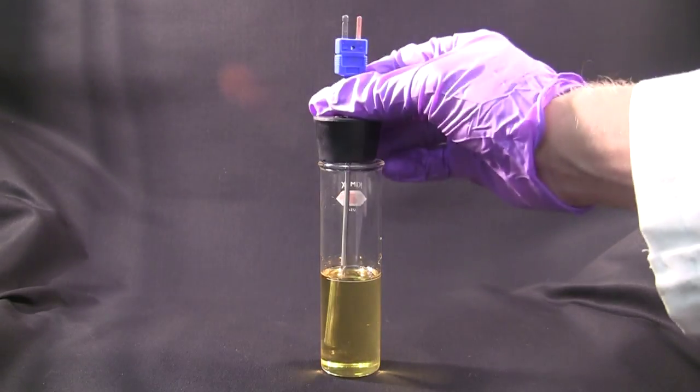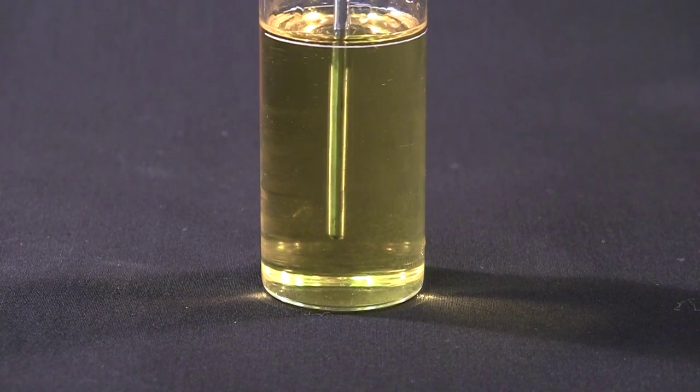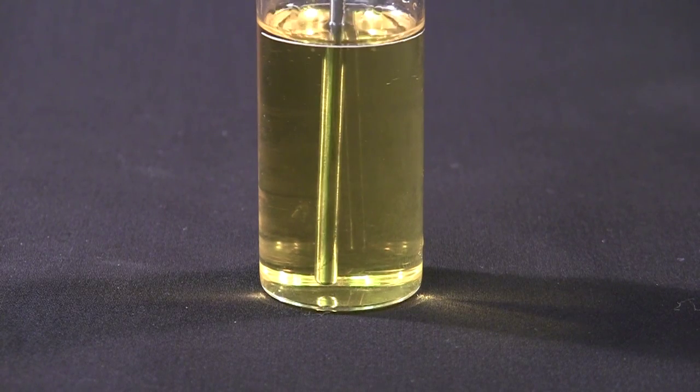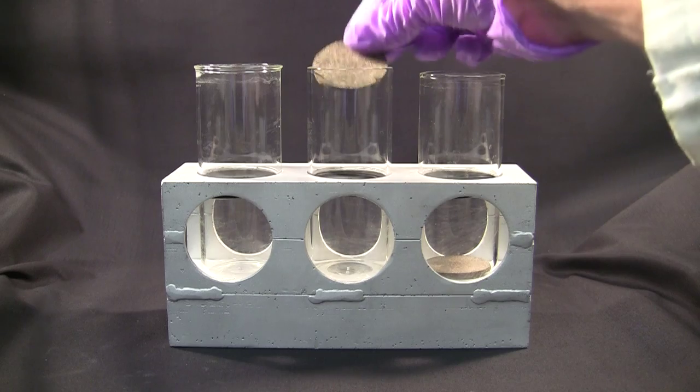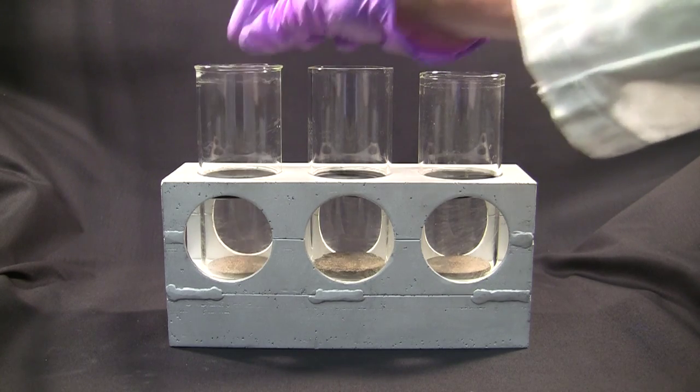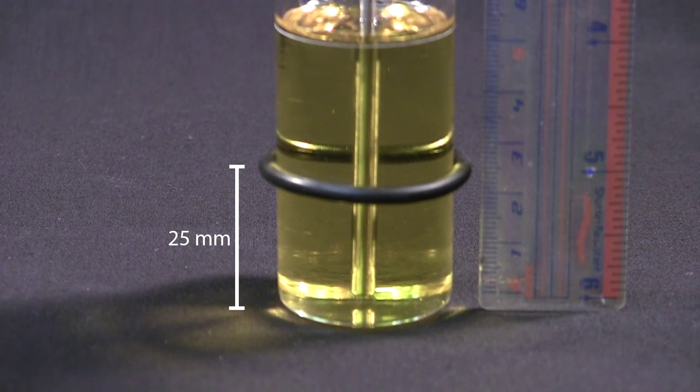Close the test jar tightly with the cork carrying the test thermometer. Ensure the thermometer bulb is resting on the bottom of the test jar as stated in the standard. Place a cork disc in the bottom of the jacket. Place the gasket around the test jar 25 millimeters from the bottom.